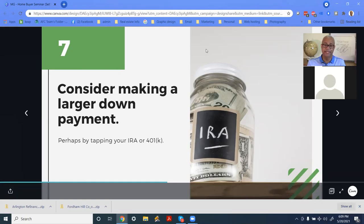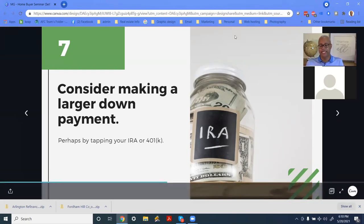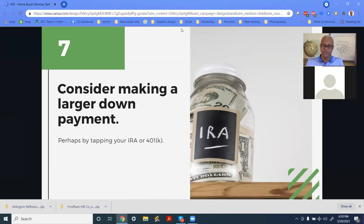Another thing you can do is consider making a larger down payment. As a business owner, you should have a 401k — I always say you should have at least a 401k and a corporation. You can pre-plan to put more money into your 401k so that when you're going to buy your house, you can borrow against it. Retirement accounts can also be used as cash reserves, which shows the bank that after you take possession of the property, you'll still have money available — making you a better lending candidate.